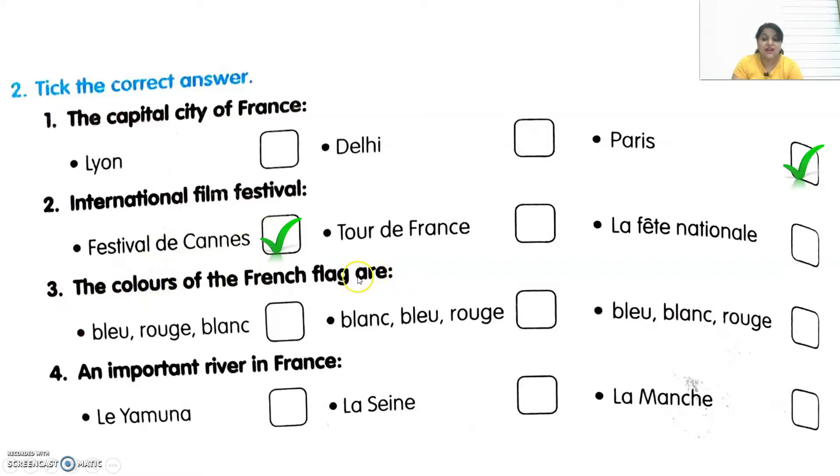Third one: the colors of the French flag. Which colors are in the French flag? Those are Bleu, Blanc and Rouge — that means blue, white and red. Fourth one: it's written an important river in France. One of the very important and famous rivers in France is La Seine. Let's move to the next exercise.